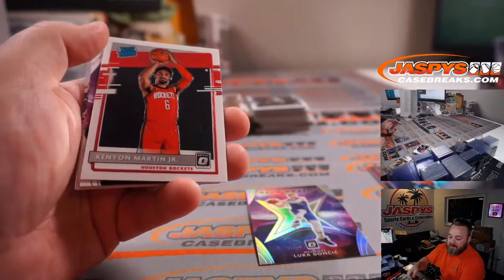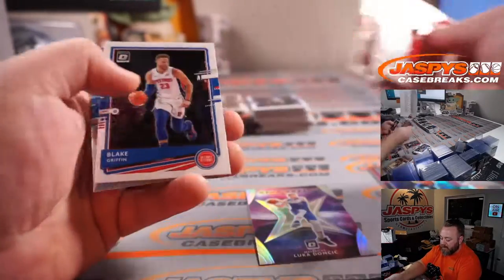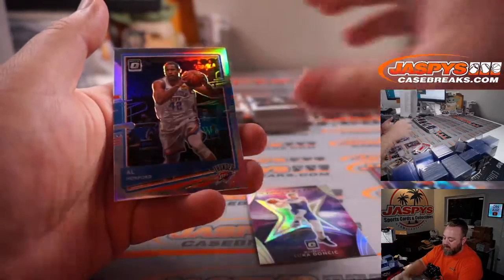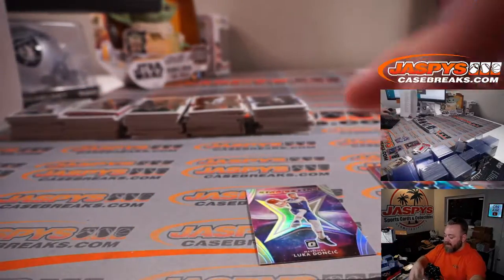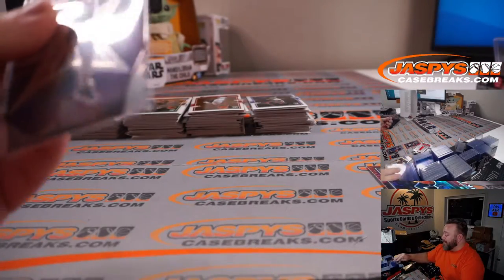LeBron base for the Lakers — Matthew Silverstein. And Al Horford holo for the Thunder — Sean Maddox. Mark asks about Donruss Football Hybrid — yeah, there's a full case back there turned on its side, second shelf down.